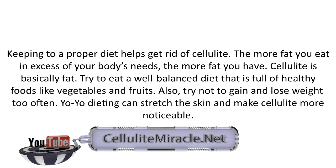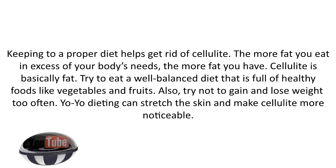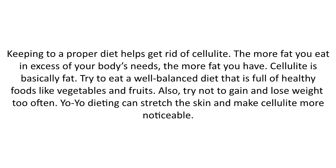Keeping to a proper diet helps get rid of cellulite. The more fat you eat in excess of your body's needs, the more fat you have. Cellulite is basically fat. Try to eat a well-balanced diet that is full of healthy foods, like vegetables and fruits.